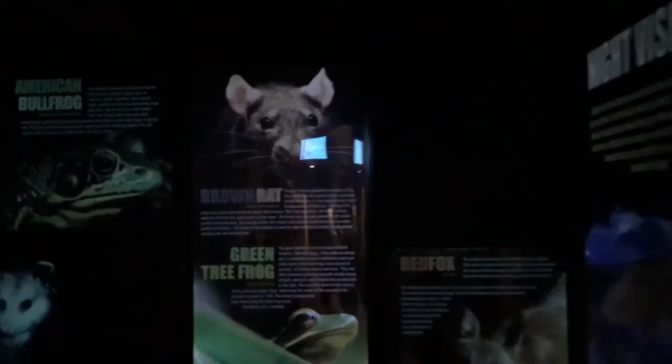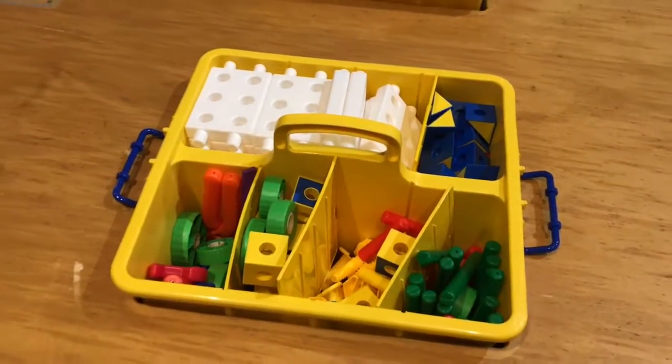You can also explore your backyard at night and learn about all the nocturnal animals. There's plenty of areas for kids to play if they're toddlers, and they can even play dress-up like the animals in their backyard.